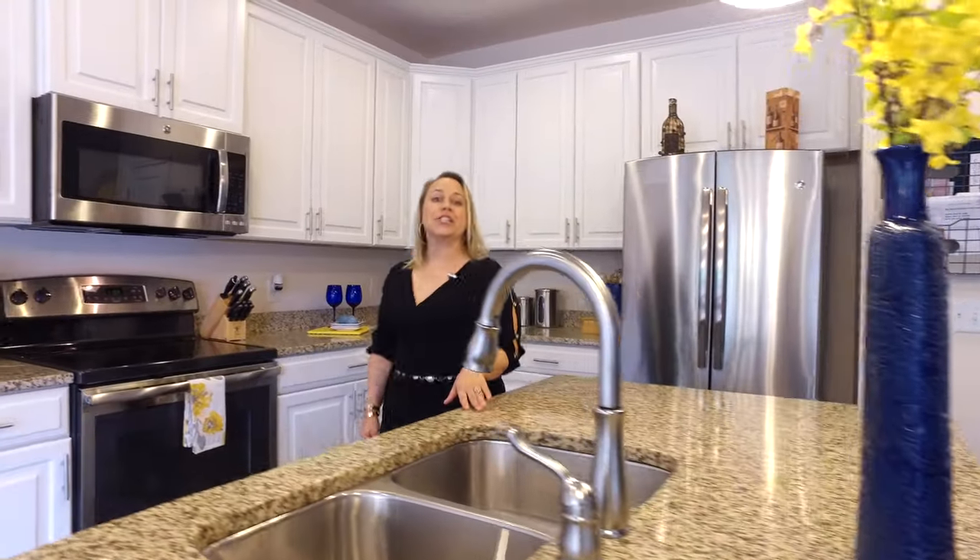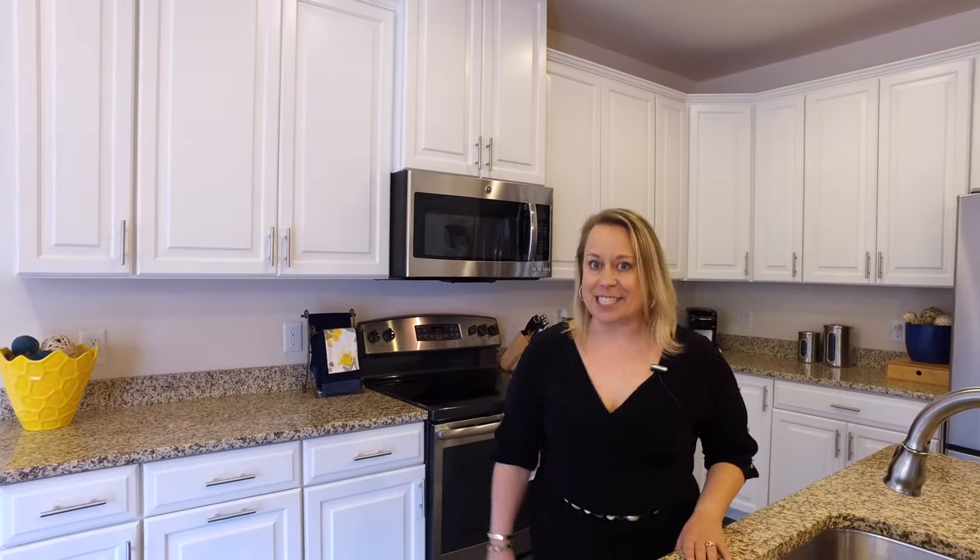This beautiful kitchen features 42-inch linen cabinets with crown molding, granite countertops, an oversized island, and stainless steel appliances.